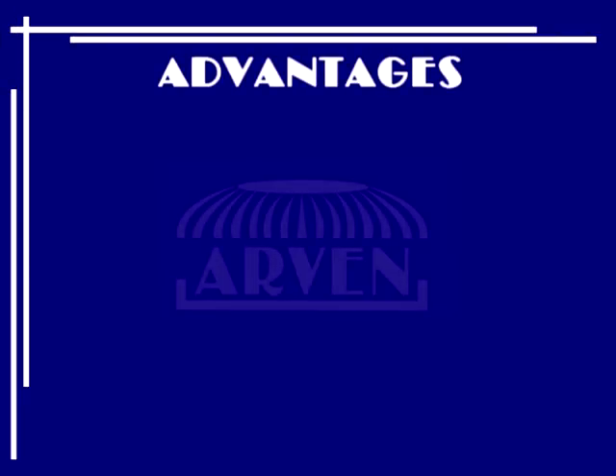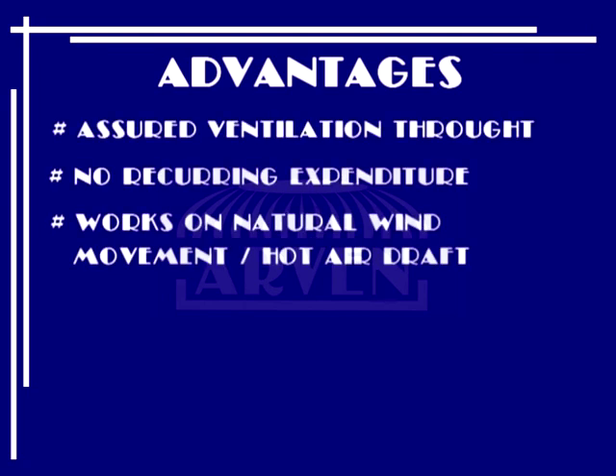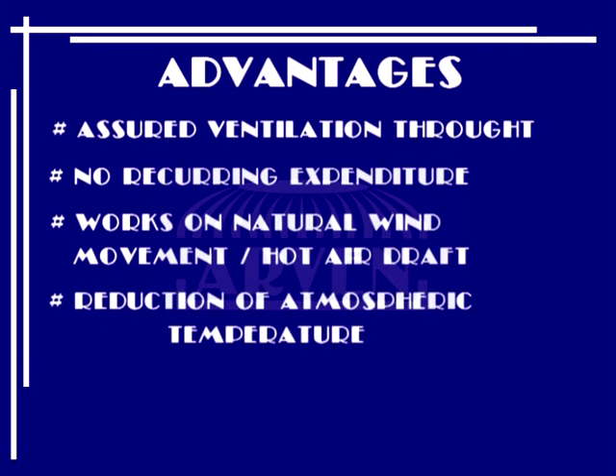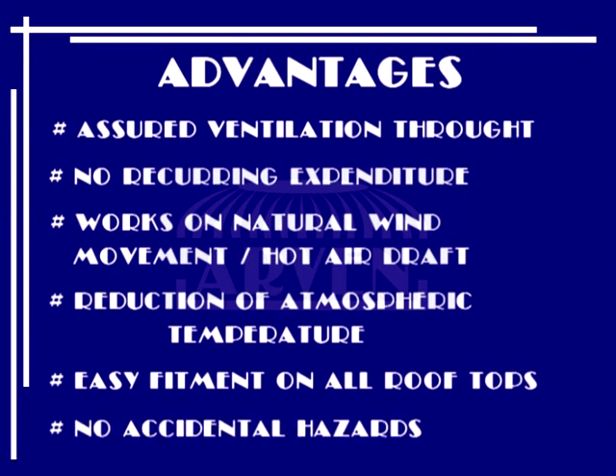Major advantages of Avan Turbo Ventilators: assured ventilation throughout, no recurring expenditure, works on natural wind movement, hot air drum effect, reduction of atmospheric temperature, easy fitment on all rooftops, and no accidental hazards.